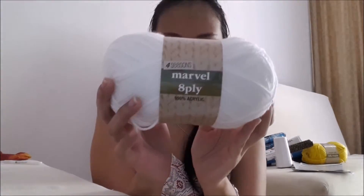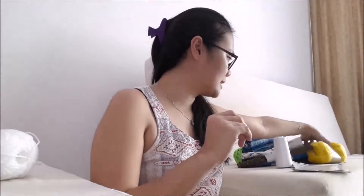So let's just get into it. The first one is from Spotlight, and you know when I go to Spotlight I have to buy yarns. This time I have some yarns here — my favorite is Marvel 8 ply, and this is the white color because I have to finish my current project, which is a baby blanket, so I need white color for the edging.